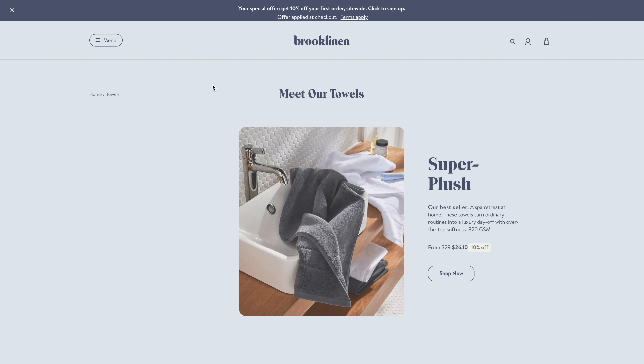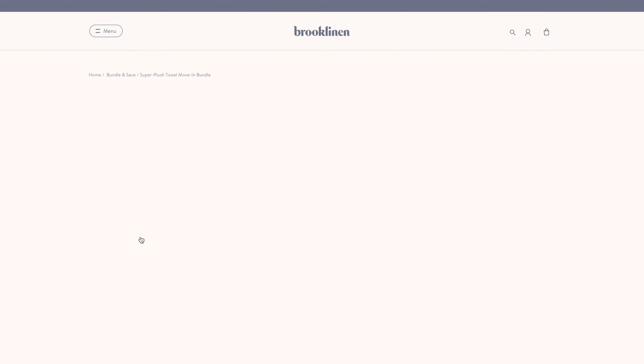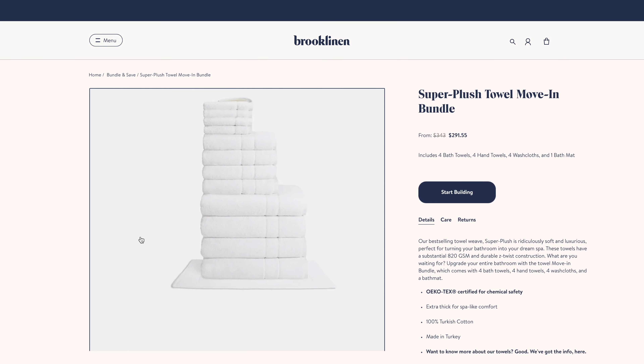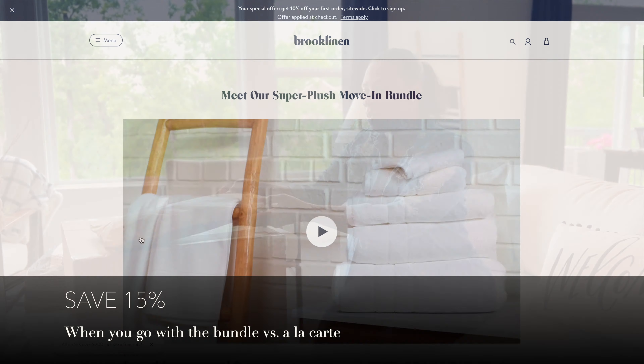What we're going to be unboxing today is their super plush towel move-in bundle. The bundle includes four bath towels, four hand towels, four washcloths, and a bath mat. So let's go ahead and unbox it.